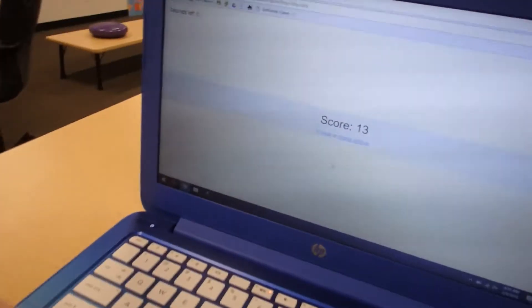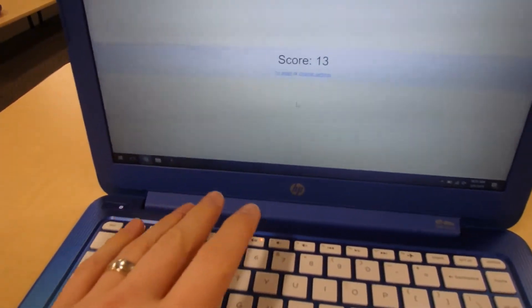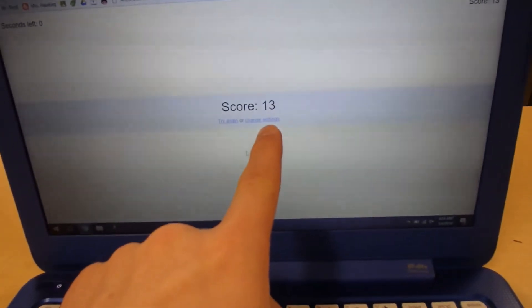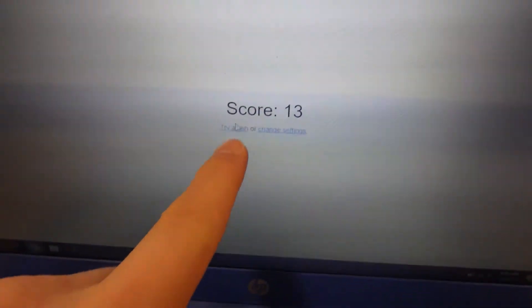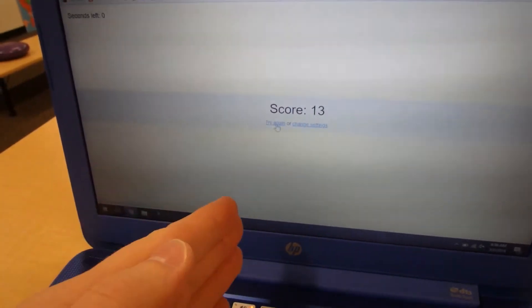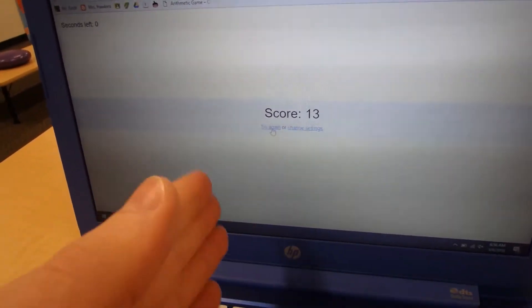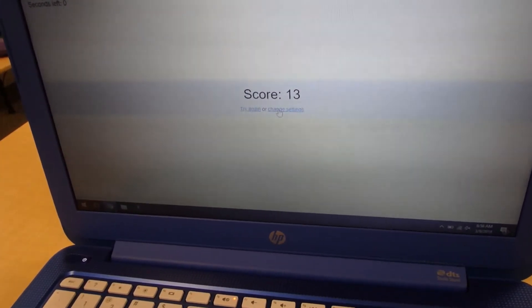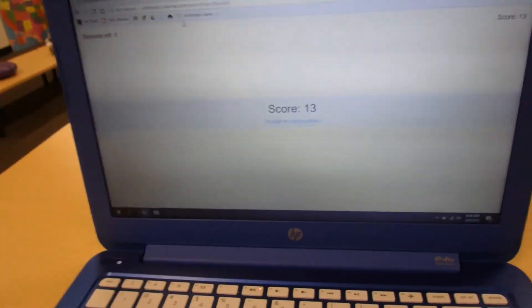When the time is up, it gives them a score. Then they can either try it again or change the settings. I tell them not to change the settings because it needs to be precise so it tracks their progress with the same limitations each time. But if you're a teacher and want to change the settings, you can — I'll put the link in the description below.